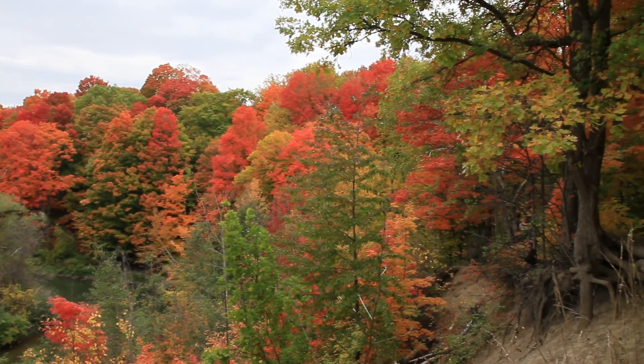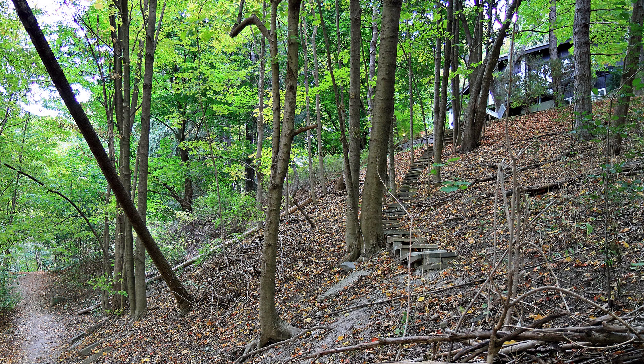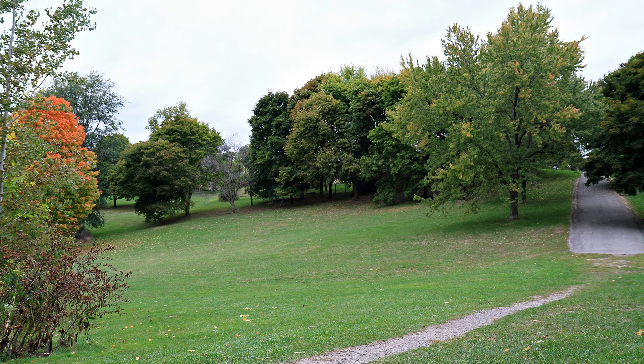Along the way we see some stairs leading to someone's house. And at the end of this trail we come to a hollow with a path up to a neighbourhood. As any Canadian will instantly recognize, this is a Toboggan Hill. Now let's have a look at some fall colours along the way.